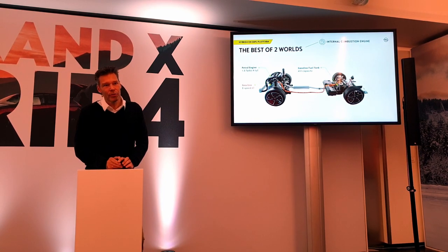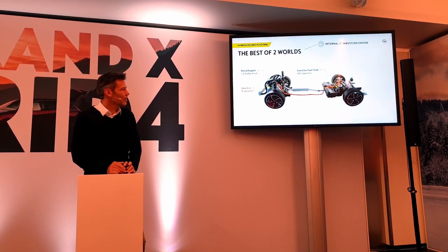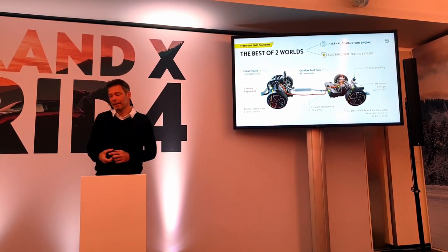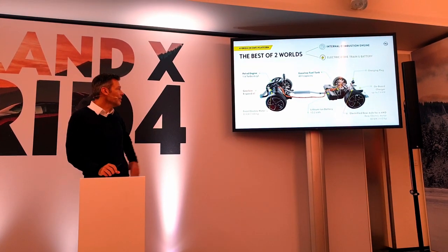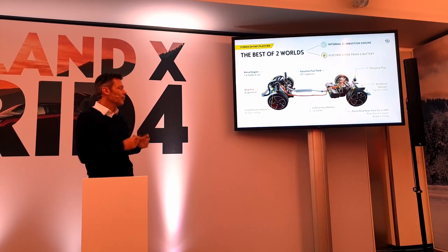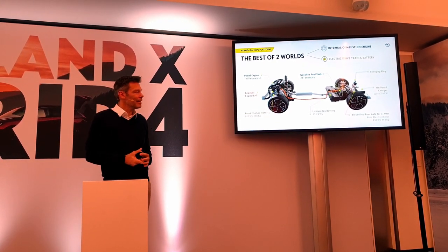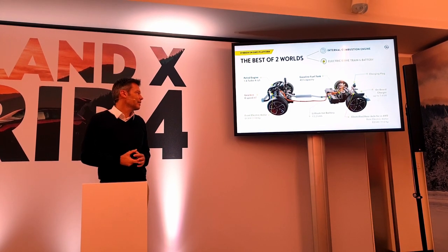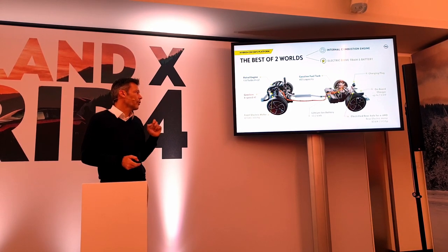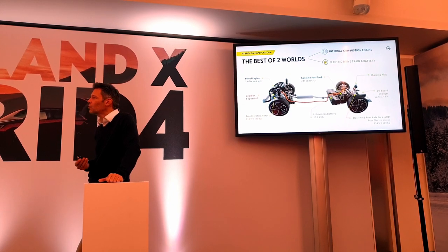You have a full-size fuel tank, so the fuel tank range is not compromised. Then you add all the electric components to make it a plug-in hybrid: an 81 kilowatt, 110 horsepower electric motor integrated into the 8-speed AT gearbox at the front, and in the rear a new multi-link axle with an 83 kilowatt powerful second electric motor. And then of course you have your charger, your converter, and the battery.